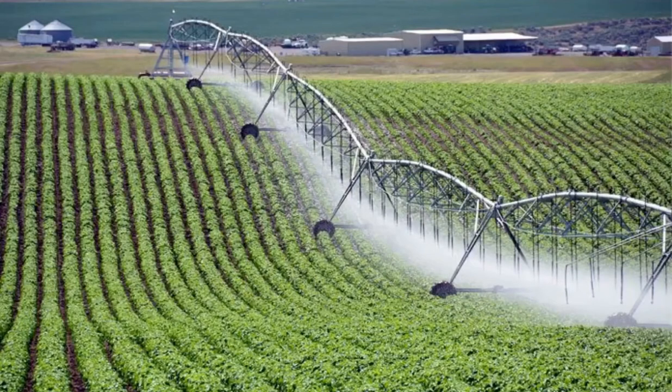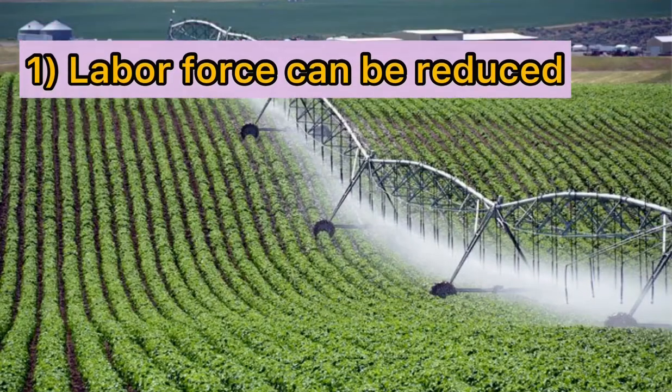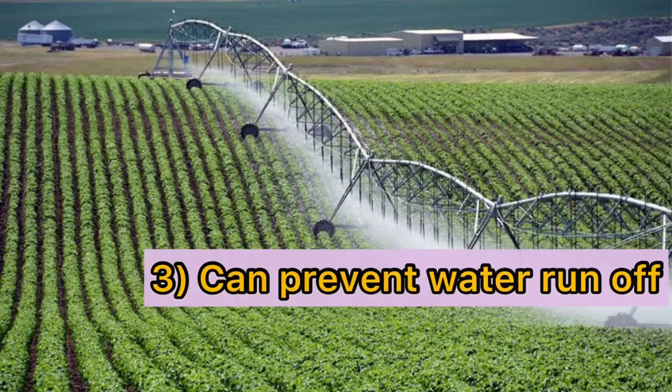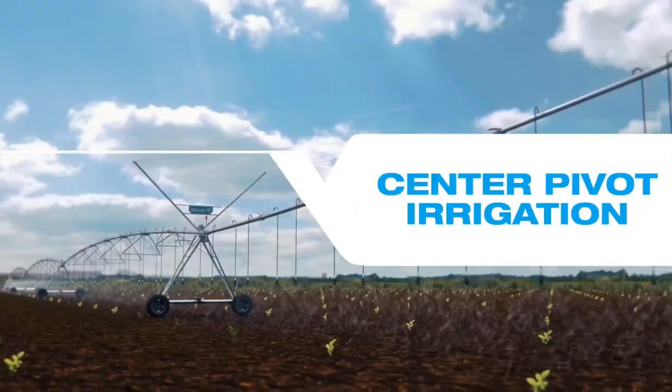Here we can see the importance of technology in irrigation — labor force can be reduced. Besides that, irrigation technology can promote efficient water use as well as prevent water runoff, leading to the innovation of center pivot irrigation.